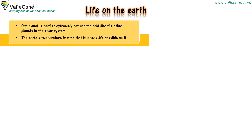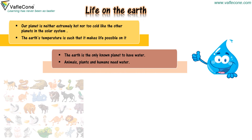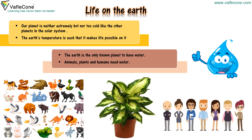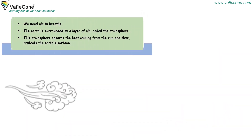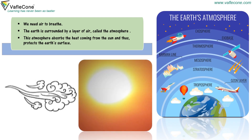Our planet is neither extremely hot nor too cold like the other planets in the solar system. The earth's temperature is such that it makes life possible on it. The earth is the only known planet to have water. Animals, plants and humans need water. We need air to breathe. The earth is surrounded by a layer of air called the atmosphere. The atmosphere absorbs the heat coming from the sun and thus protects the earth's surface.